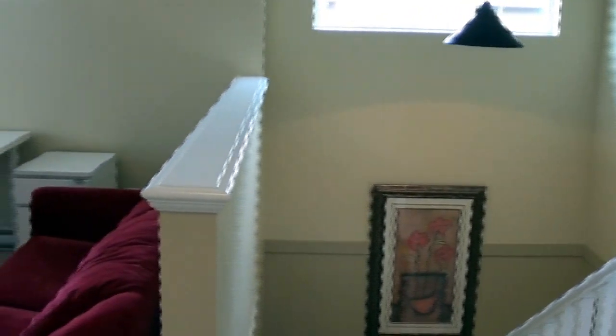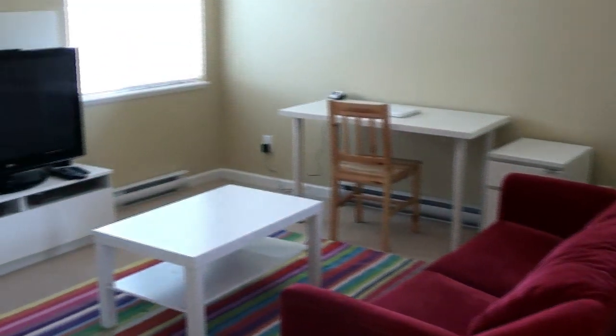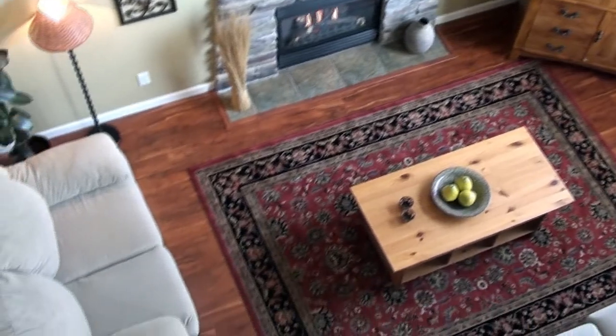Up at the top of the stairs is the reason why people love the Creekside plan — the loft. This bonus flexible space is perfect as a family or TV room, or even as a fourth bedroom if one chooses to put walls up and a door. Looking over the loft into the great room.